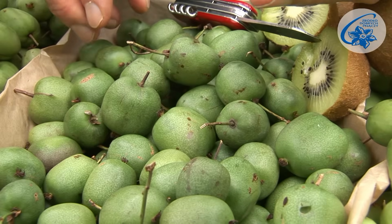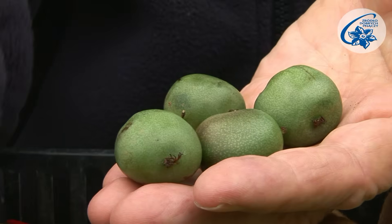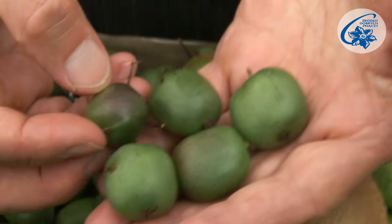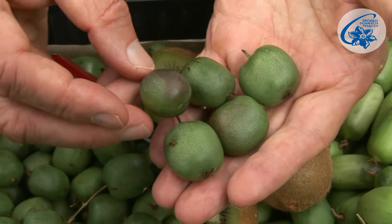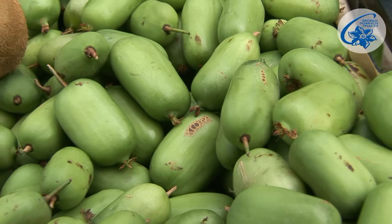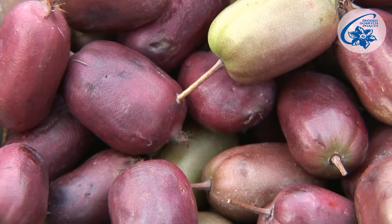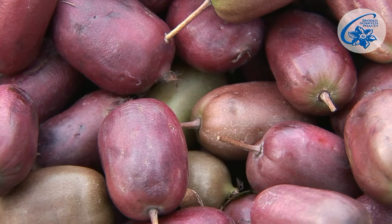First of all, the fruit can be eaten raw — they make a tasty, nutritious dessert. They can be used as an ingredient in salads, cakes, and other desserts. You can freeze them, dry them, or preserve them in jams. They also serve as a base for homemade wines and delicious infusions.